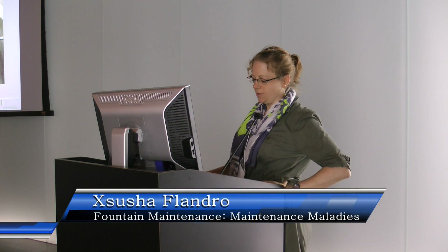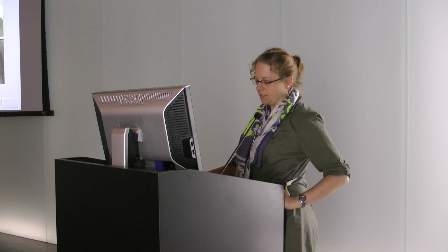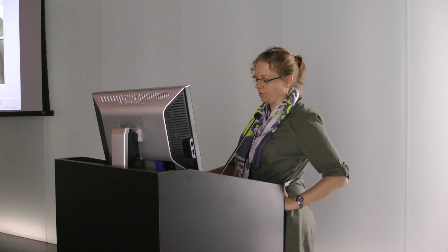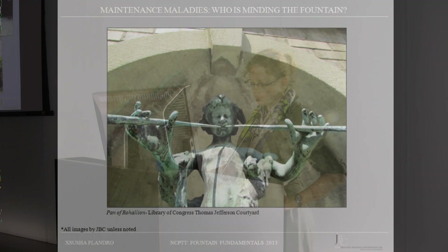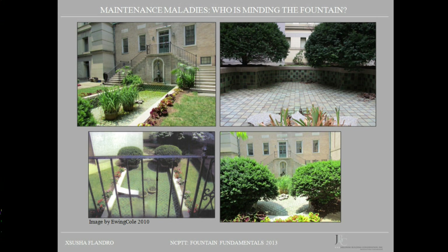Today I'd like to present to you the story of the Library of Congress Whittall Courtyard Fountain and Pool. The masonry pool and bronze statue have been the victims of numerous well-intentioned but ill-informed maintenance procedures. Here are a few images of the pool and the fountain. The fountain sits in an inner courtyard of the Library of Congress Thomas Jefferson Building and is roughly oriented east to west.